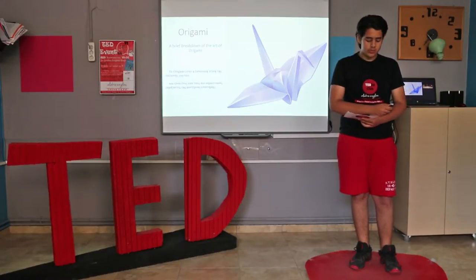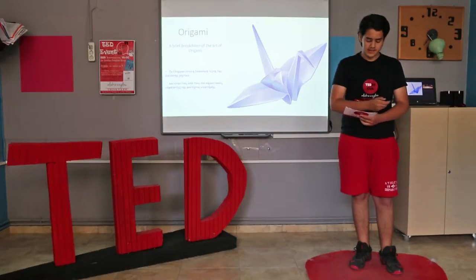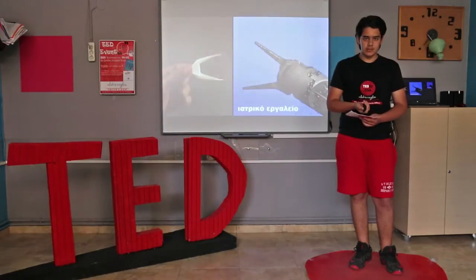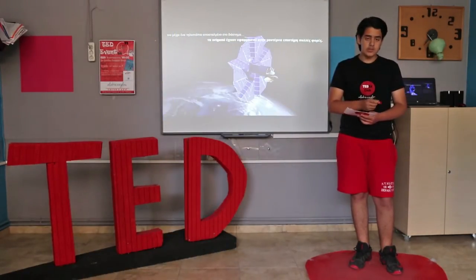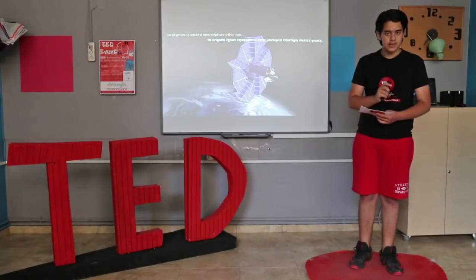Origami is the Japanese art of paper folding, and it has been one of the most influential factors in modern-day science. From a simple pastime hobby to a medical tool and even a telescope sent to space, origami has been implemented into modern-day science many times.